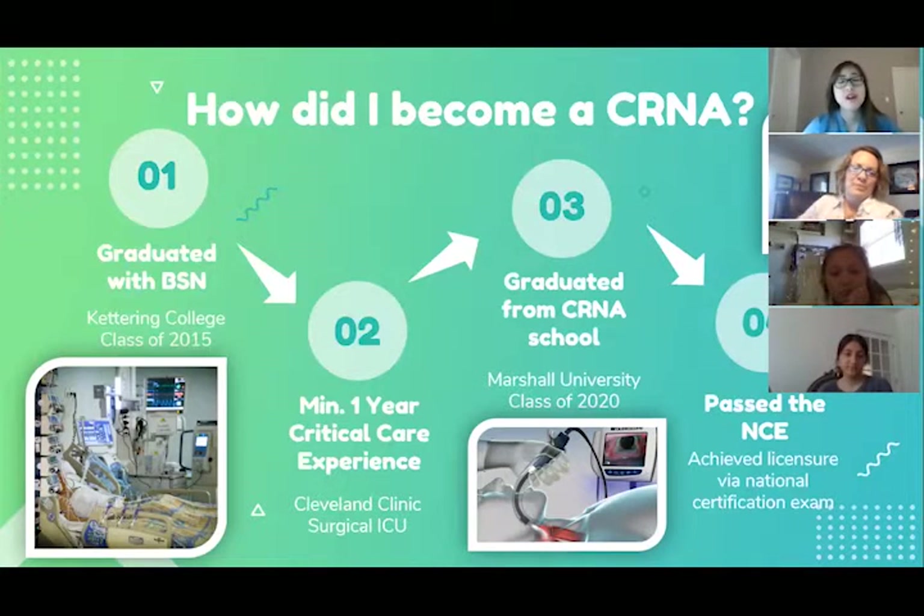I graduated in 2012 from Carroll, then went to Kettering College for my Bachelor's of Science in Nursing, graduating in 2015. CRNA school requires a minimum of one year critical care experience, so I worked at the Cleveland Clinic Surgical ICU for about a year and a half before starting CRNA school in 2017. It's a three-year doctoral program — I recently graduated in May. There are lots of clinicals, hands-on experience, and a dissertation. The final step was passing my boards.